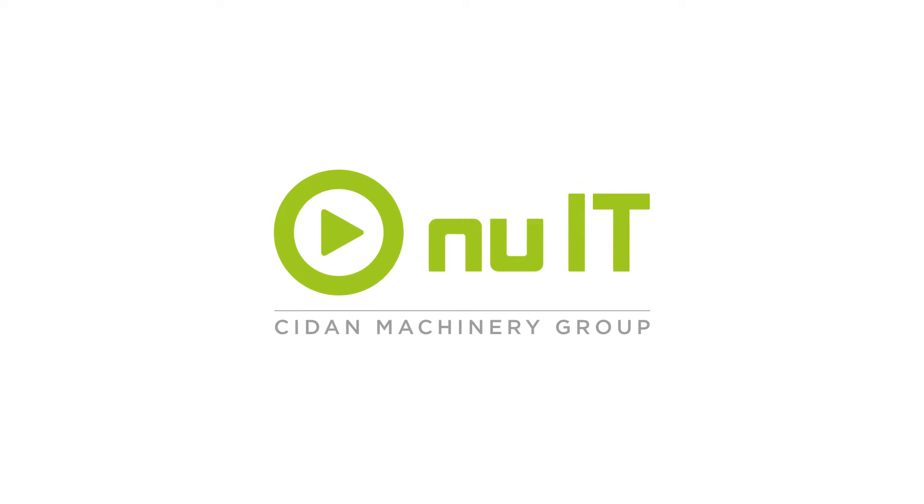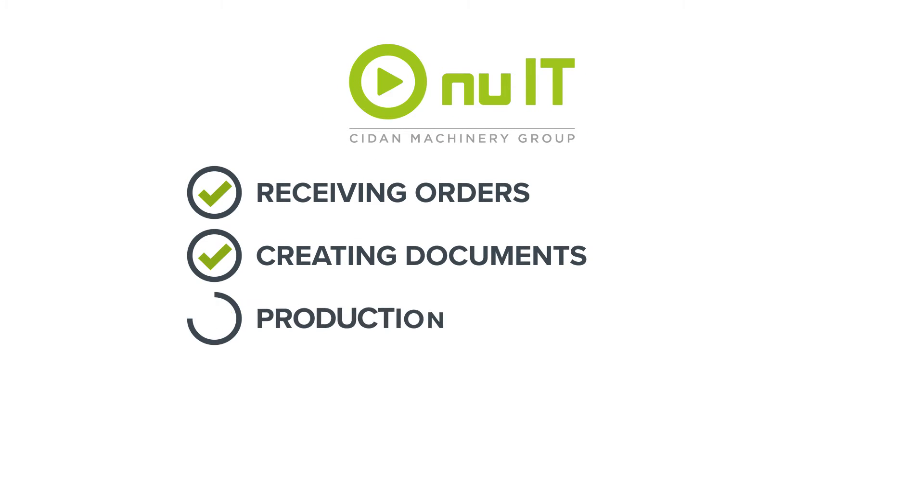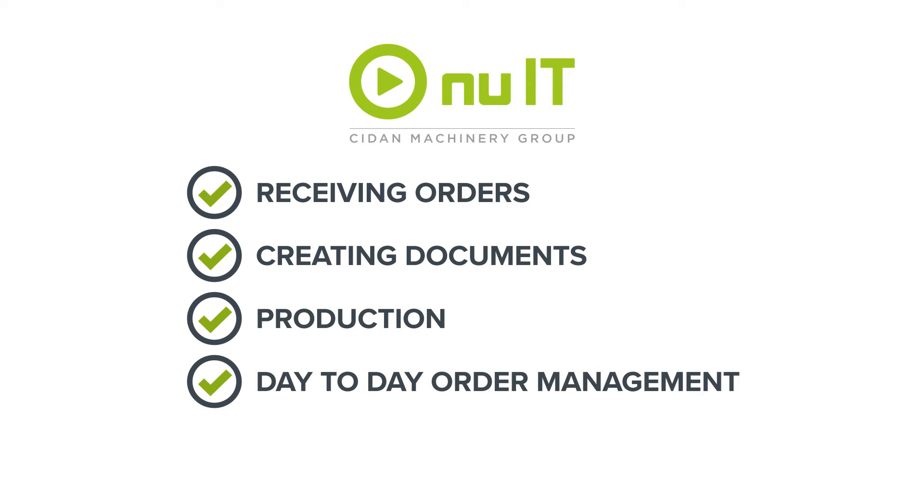With New IT, the entire process — from receiving orders and creating documents, to production, day-to-day order management, and order archiving — has never been easier.